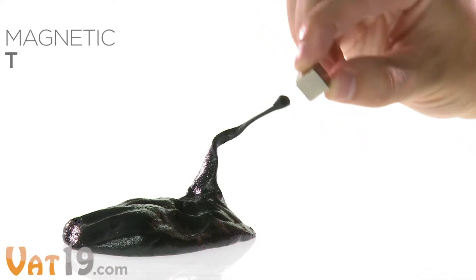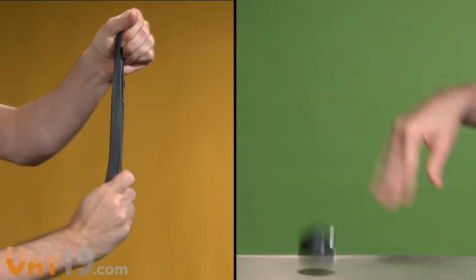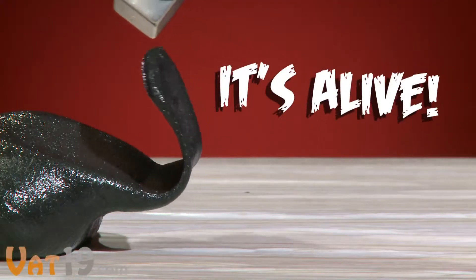Prepare to have your mind blown by the crazy fun magnetic thinking putty. Bend it, stretch it, and bounce it, just like regular silly putty. But set it next to a magnet, and thinking putty comes alive.